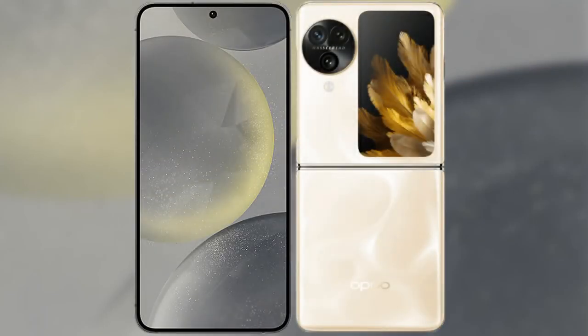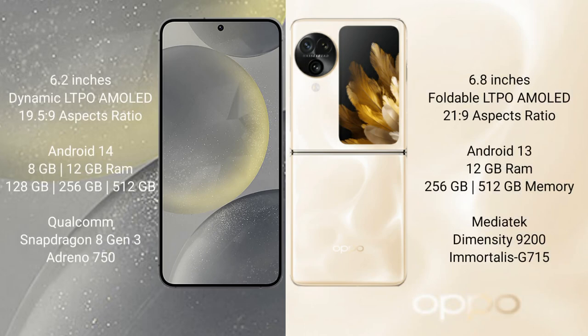I will compare the new Samsung Galaxy S24 with Oppo Find N3 Flip. Samsung Galaxy S24 comes with a 6.2-inch dynamic LTPO AMOLED display. Oppo Find N3 Flip comes with a 6.8-inch foldable LTPO AMOLED display.